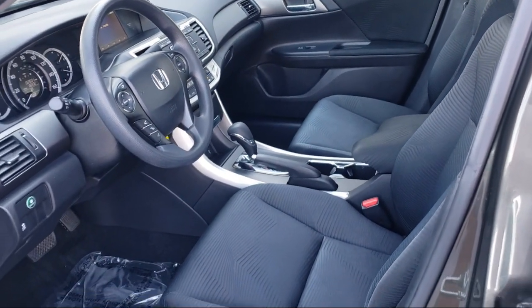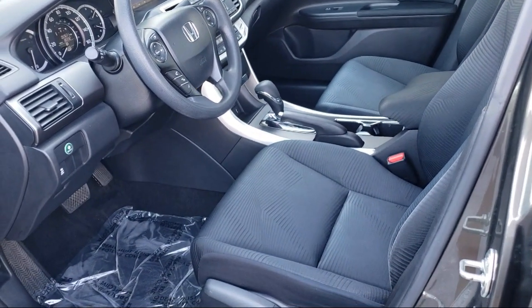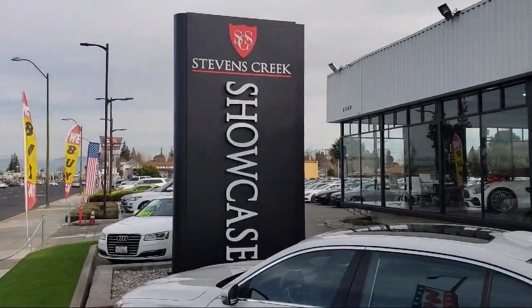Stevens Creek Showcase is located at 5080 Stevens Creek Boulevard, just off the 280 freeway at Lawrence Expressway, San Jose.